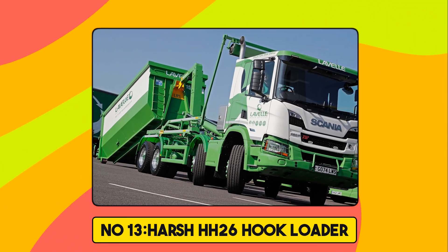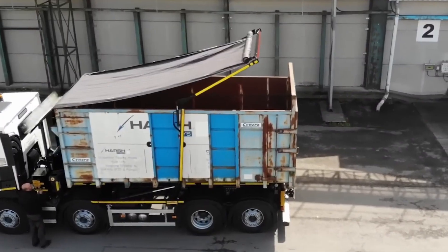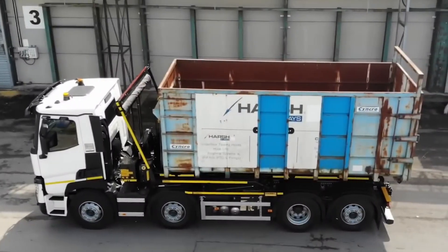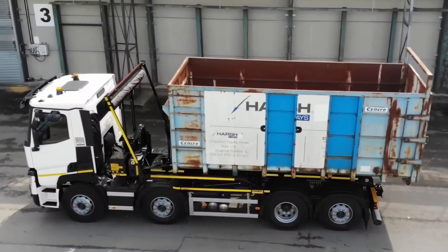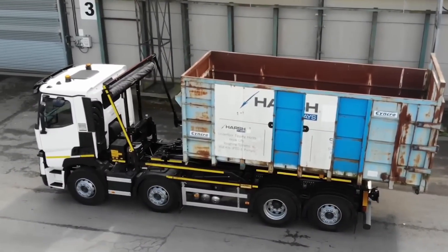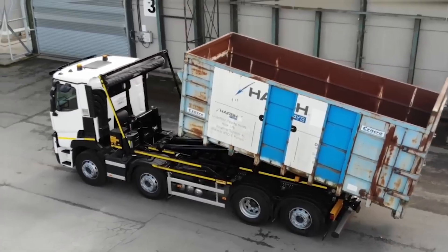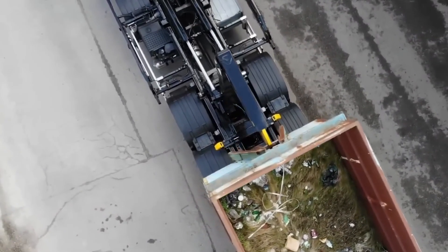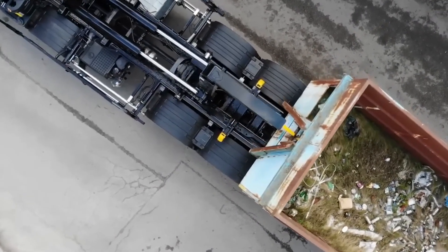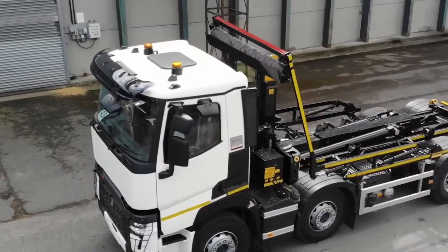Number 13. Harsh HH-26 Hook Loader. The Harsh HH-26 Hook Loader is a robust and efficient solution for heavy-duty container handling. With a 26-ton lift capacity and a 52-degree tipping angle, it can manage full-sized 5.0 cubic meter containers up to 5,790 millimeters in length. Its low-profile Z-frame chassis ensures a low center of gravity, enhancing vehicle stability. The system integrates seamlessly with Harsh's hook-and-go sheeting system and features hydraulically operated cams for secure container locking. Designed for durability and ease of use, it's a reliable choice for industries requiring frequent and heavy lifting operations.